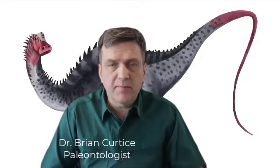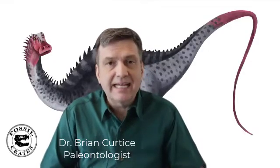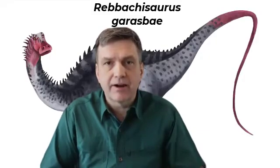Hi everyone, it's Dr. Brian Curtis, one of the paleontologists here at Fossil Crates, and today I'm here to talk to you about Ribachosaurus garrisbae.